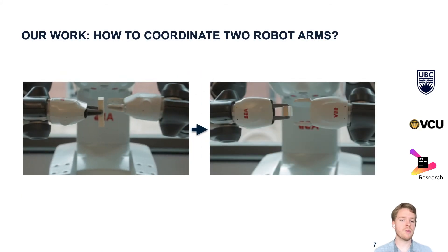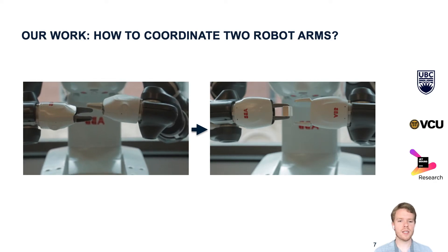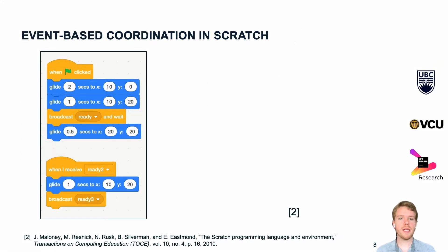The goal of our work is to overcome this limitation. We want end users to coordinate two robot arms so that they can solve tasks effectively and reliably. To find ways to coordinate robot programs, we looked at existing block-based languages like Scratch.